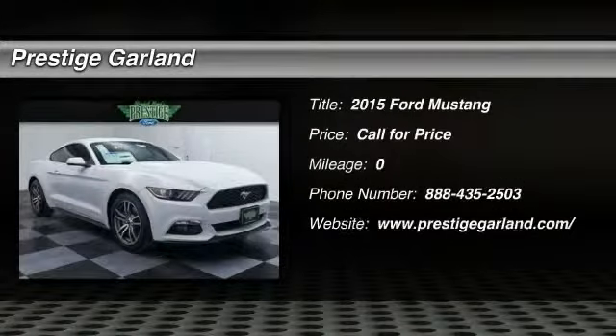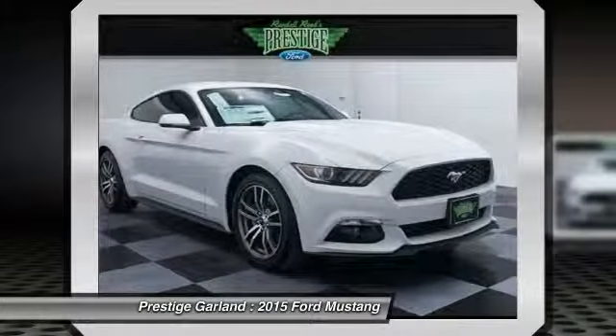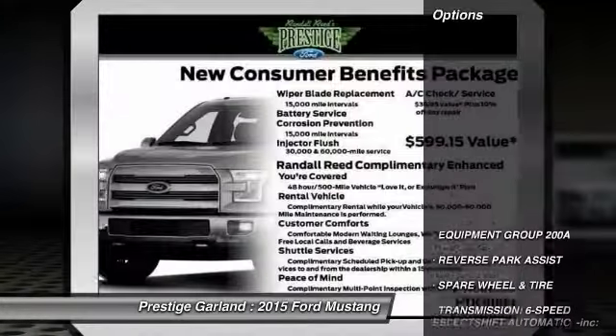The 2015 Ford Mustang. The Mustang is race-worthy and ready for the track. Here are some of this vehicle's great options.